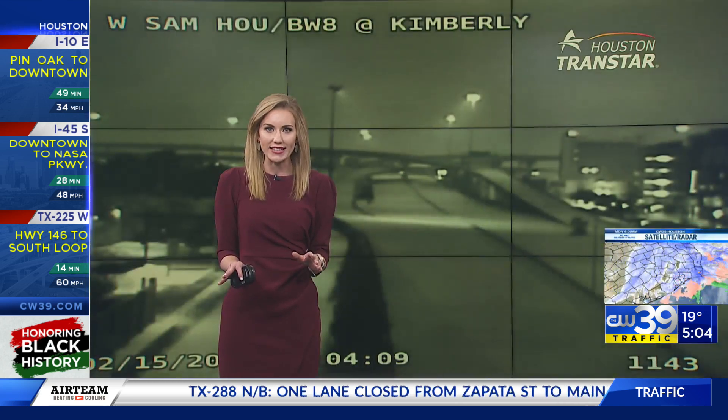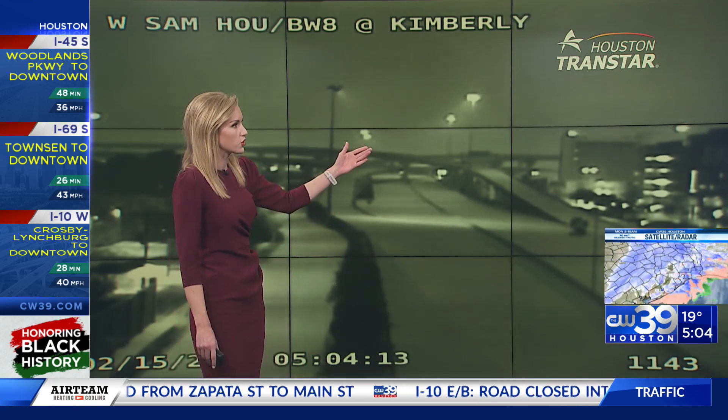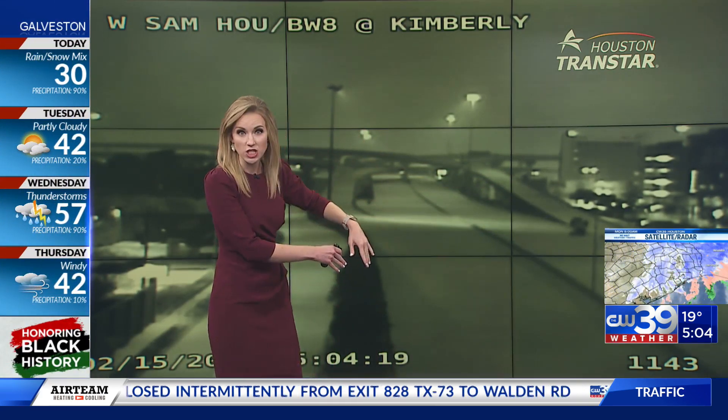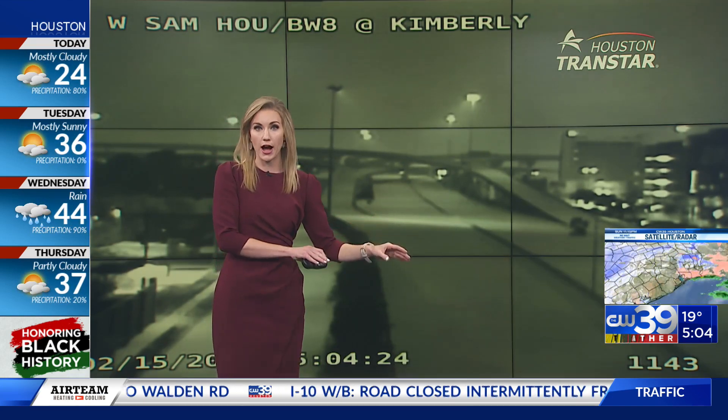Do not get out there if you do not need to — if you are not an essential worker. Let's go to the west side of town. West Sam Houston Tollway at Kimberly. This is City Center, the entrance ramp to go to I-10. Look at this — it actually looks like no one has driven over this fresh snow that is on the main lanes of the Beltway right now.